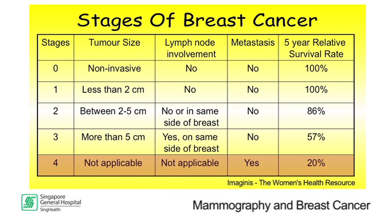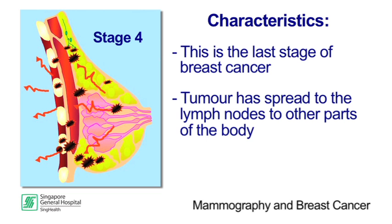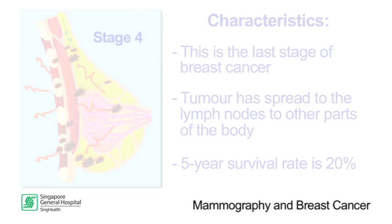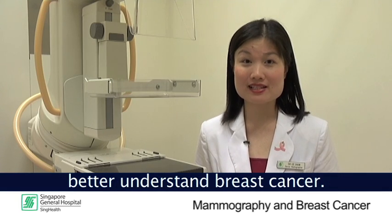Stage 4 breast cancer is the last stage. The tumour would have spread beyond the lymph nodes to other parts of the body. The 5-year survival rate at this stage is 20%. I hope my illustrations have helped you better understand breast cancer.